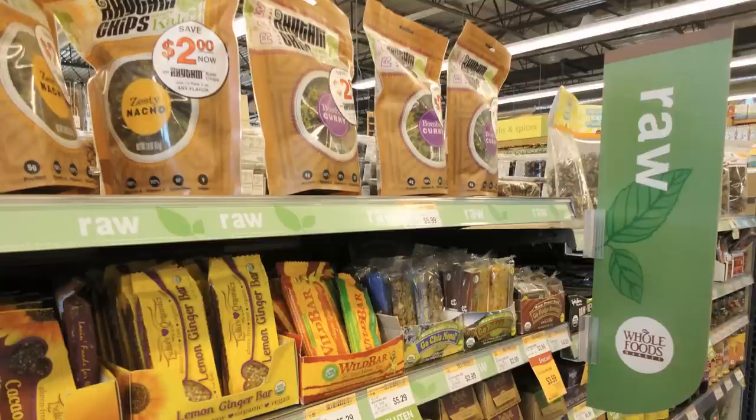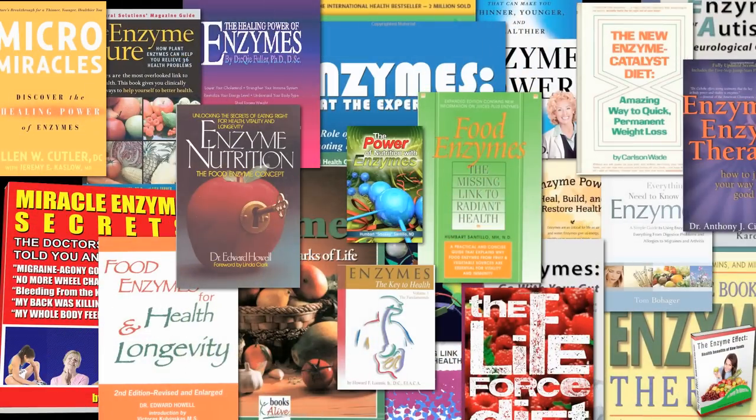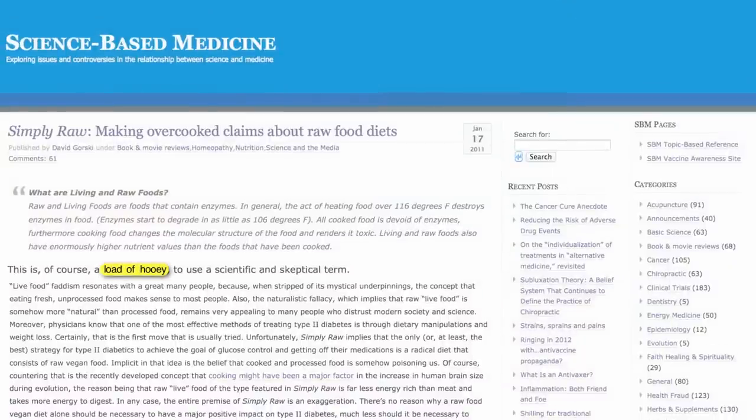You'll hear folks in the raw food community waxing poetic about enzymes — the importance of preserving the activities of plant enzymes, which are destroyed by cooking. Skeptics, on the other hand, indignantly assert that we have no use for plant enzymes, since we're animals and make all the enzymes we need.